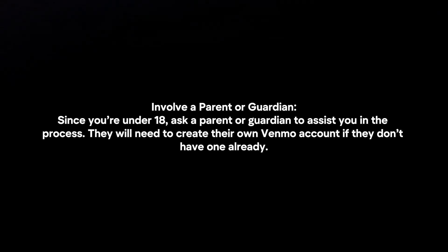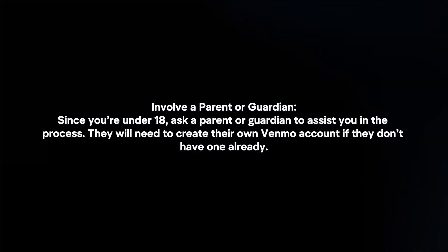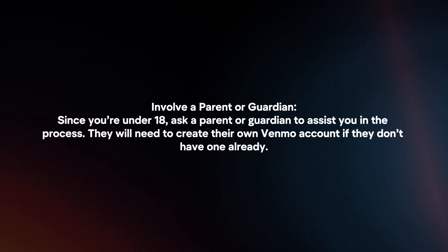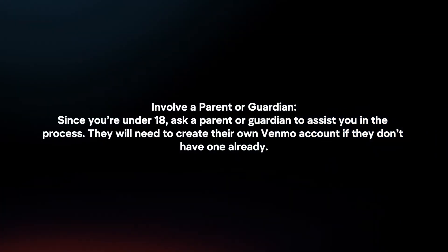Involve a parent or guardian. Since you're under 18, ask a parent or guardian to assist you in the process. They will need to create their own Venmo account if they don't have one already.